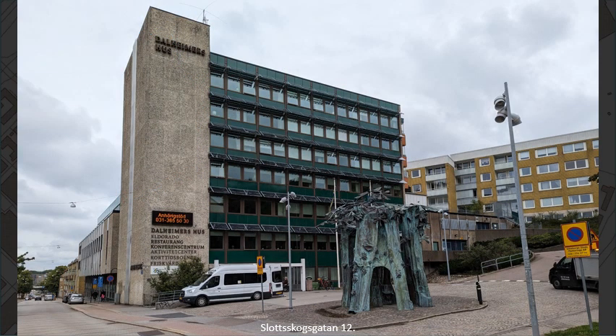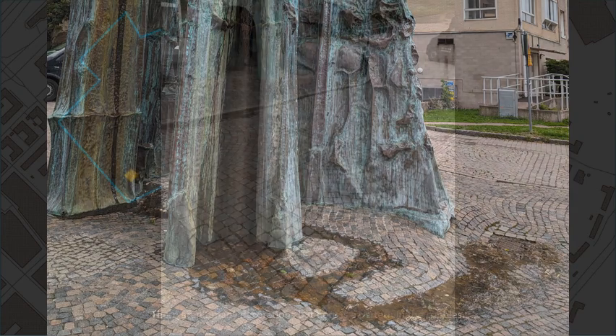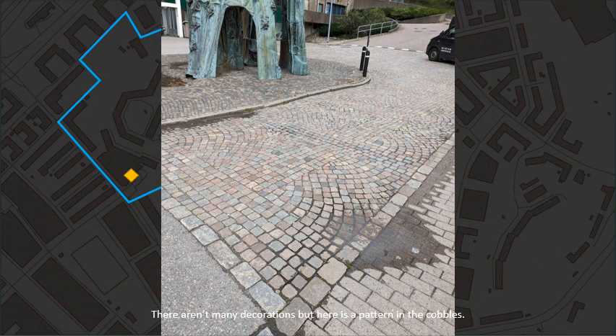Slotskogsgata number 12. There aren't many decorations, but here is a pattern in the cobbles.